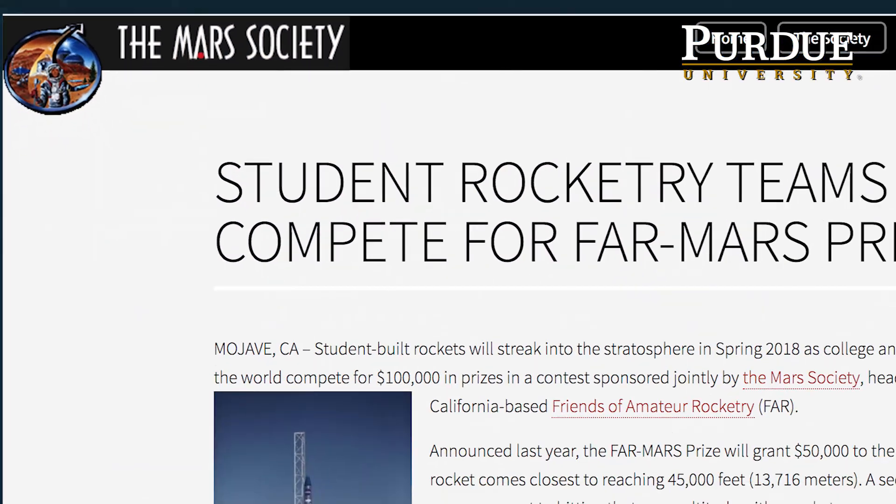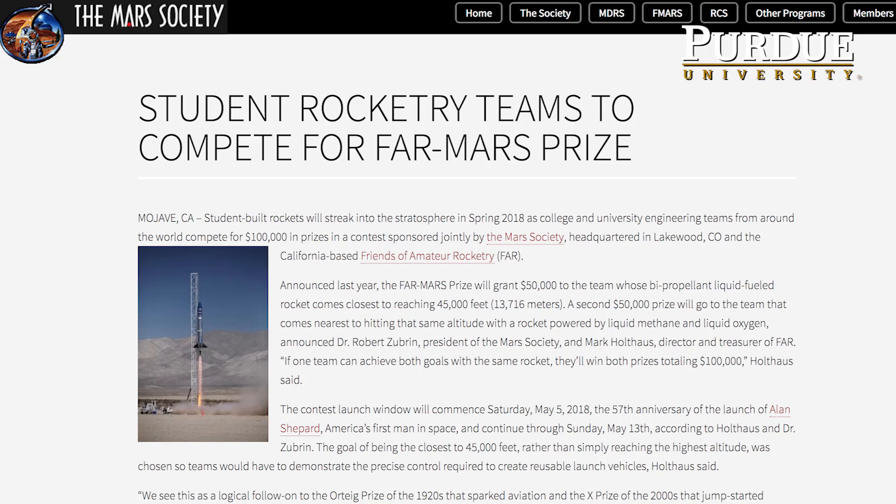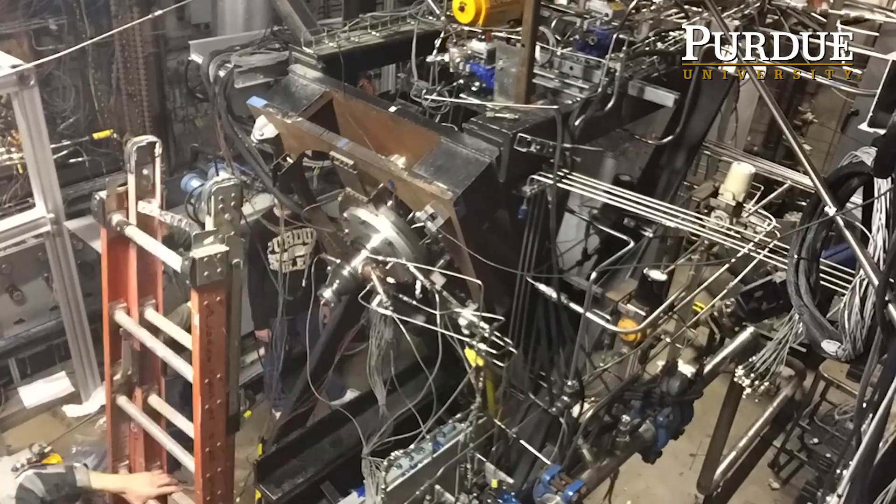The Mob Society are having a competition to launch a bi-propellant rocket to 45,000 feet. This competition is unique because we're using liquid propellants. Only about two schools have actually flown liquid propellant rockets before.